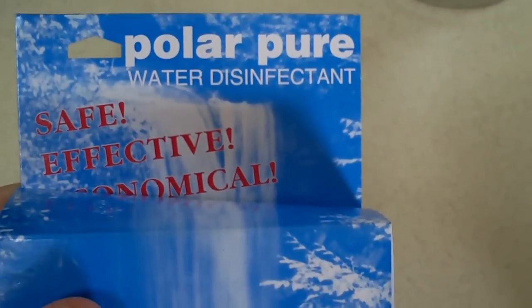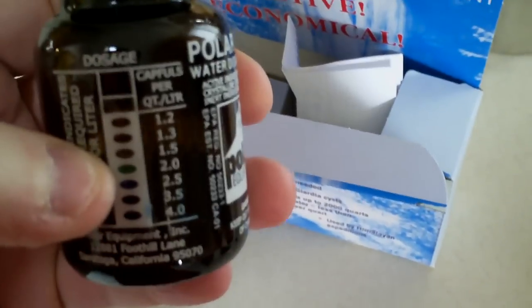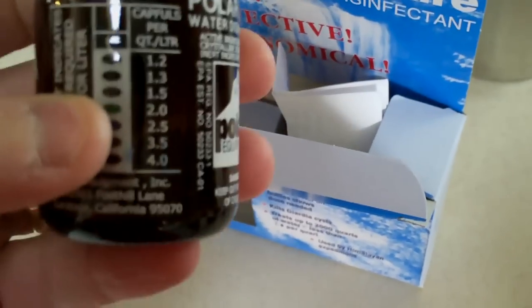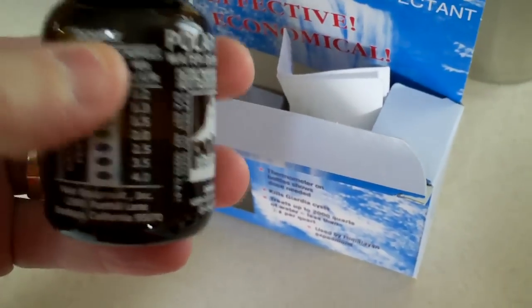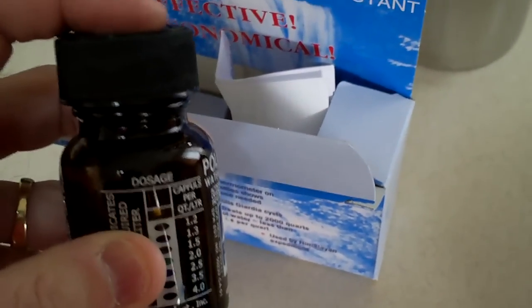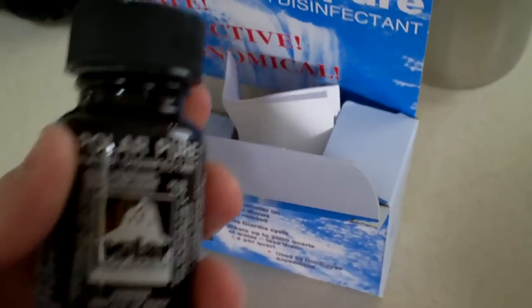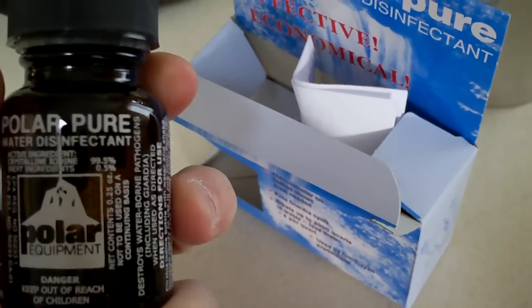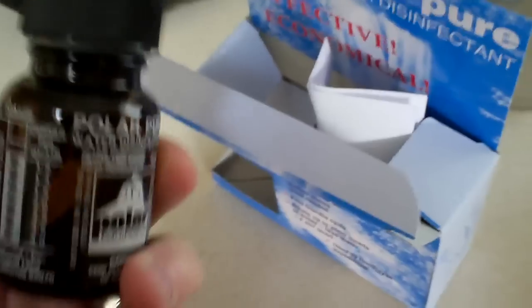The third thing I wanted to talk about is Polar Pure. It's a pretty interesting product — very simple. Basically it's a little bottle of iodine crystals with a usage indicator on the side that's color-coded based on temperature. You fill the bottle from your water source, let it sit for an hour, and the iodine crystals create an iodine solution. On the right-hand side you'll see cap-fulls per quart — you dispense the solution using the cap into your water, wait another hour, and your water is treated and ready to drink. It's $14.50 on Amazon, and it's reported to do 2,000 quarts or 500 gallons from this single bottle.